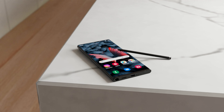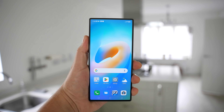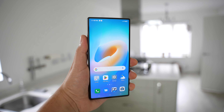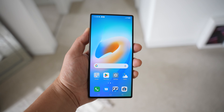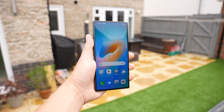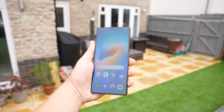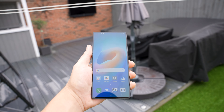Last week we spoke about the Galaxy S24 Ultra having a new flat display instead of a curved one, and multiple sources are now confirming that is going to be the case. Although I'm actually a fan of the curved displays, the flat display is going to help with usability, especially when using the S Pen at the edge of the screen. The bezels are also going to be the same thickness all the way around the display.